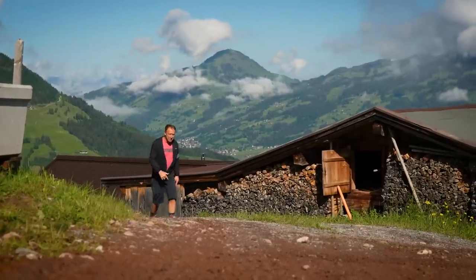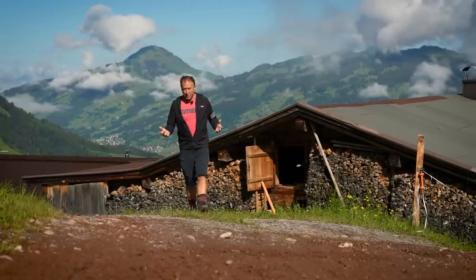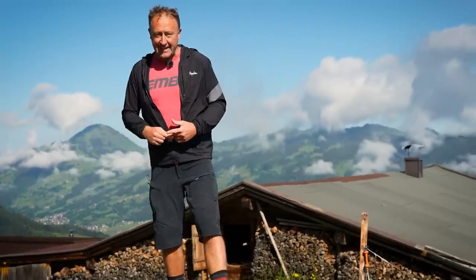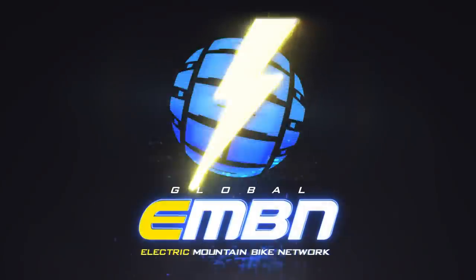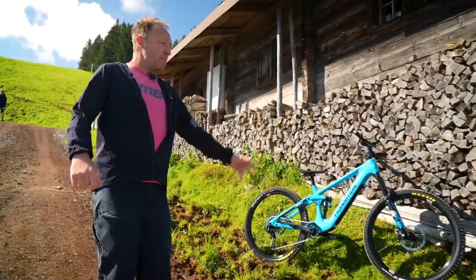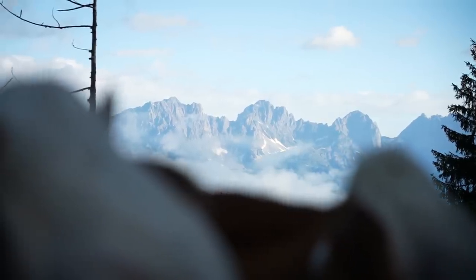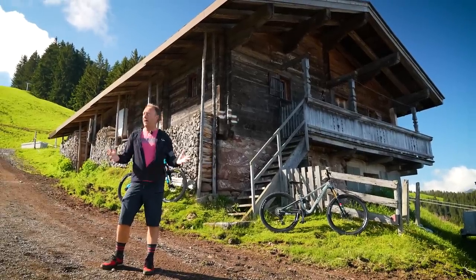We're experiencing one of the most exciting times in the history of mountain bikes. Some would share the view that we're doing things on mountain bikes now which they were designed to do in the first place. We're in Kitzbühel with two amazing e-bikes to chat about, and we're also in the presence of the mighty Hahnenkamm — one of the oldest and most feared World Cup ski runs in the world. What a place.